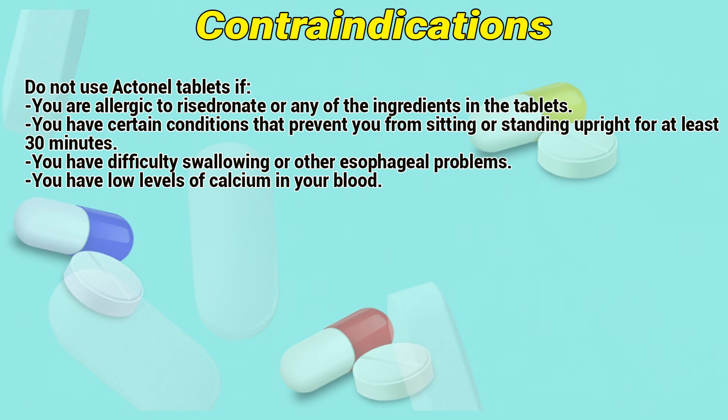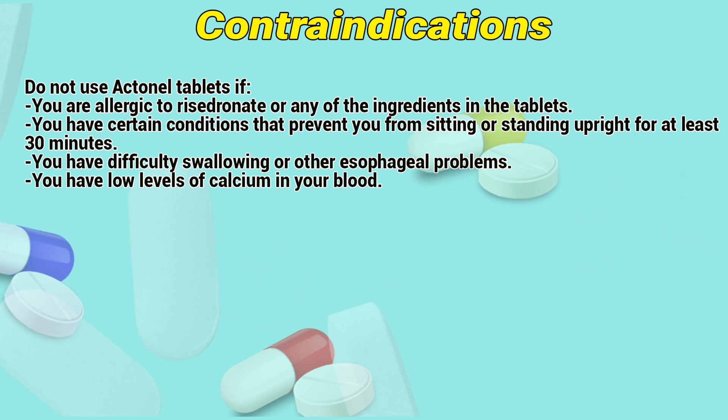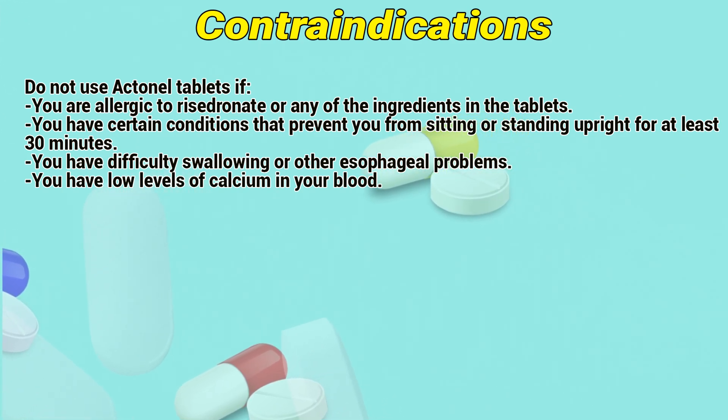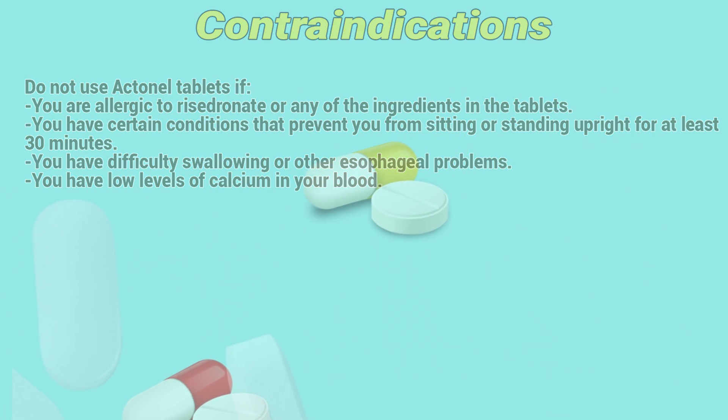Contraindications: Do not use Actinil tablets if you are allergic to risedronate or any of the ingredients in the tablets, if you have certain conditions that prevent you from sitting or staying upright for at least 30 minutes, if you have difficulty swallowing or other esophageal problems, or if you have low levels of calcium in your blood.